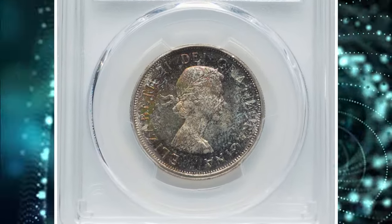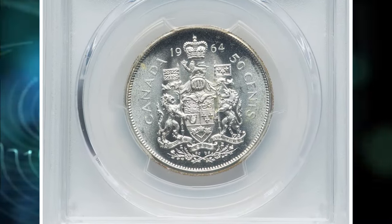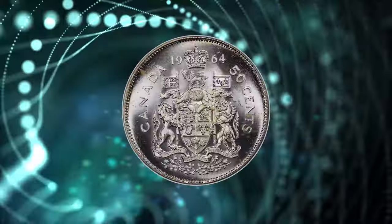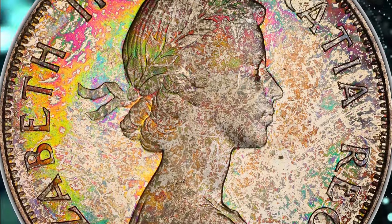Number 9: 1964 Elizabeth II 50 cents. Graded in Mint State 66 by PCGS. Silver coin with weight of 11.66 grams and diameter of 29.7 millimeters. Actual silver weight is 0.30 ounces. The obverse of the coin features the very first portrait of the late Queen Elizabeth II facing right.